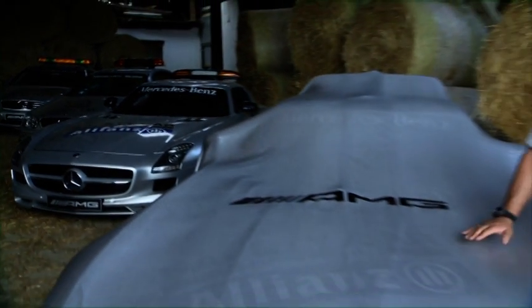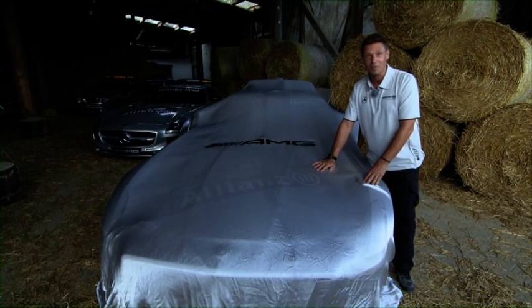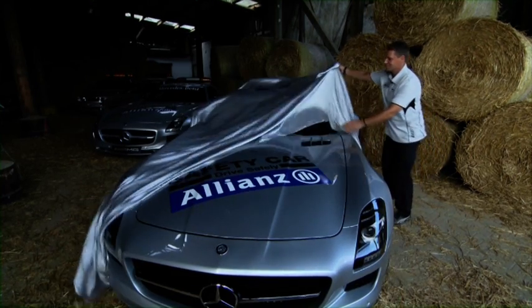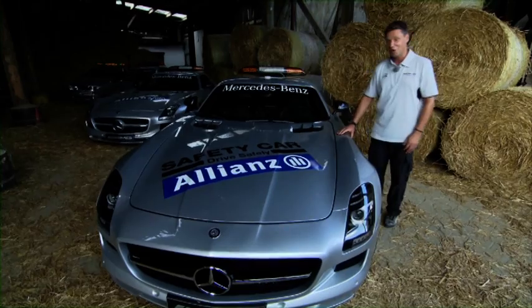And so now we're almost to the end already — 13 years of safety cars in Formula 1, beautiful vehicles. And here now is the new baby, the new safety car: the new SLS AMG GT, my new safety car, a new design. I'm looking forward to it.